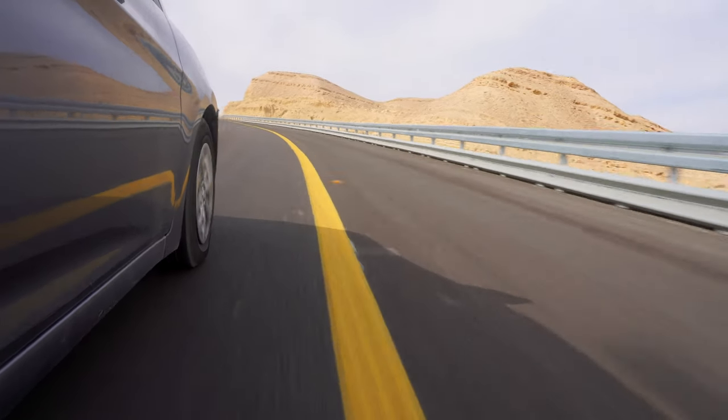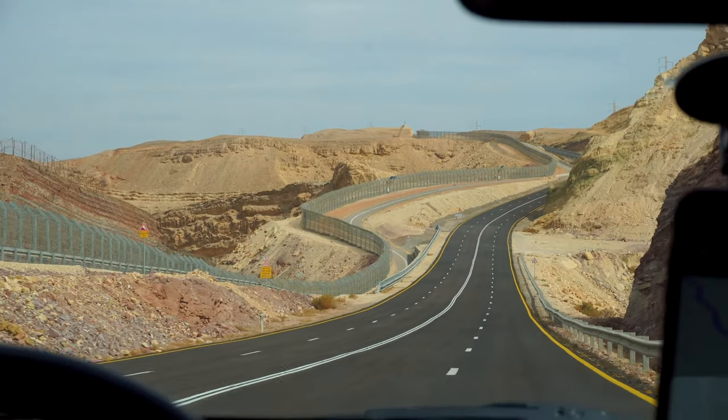This is such a cool road, because it goes by the border of Egypt. And I love borders for some reason. I just love them.